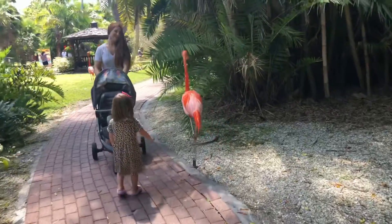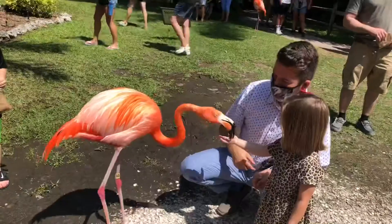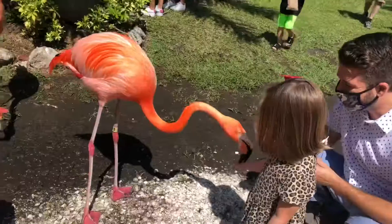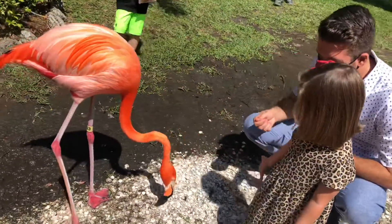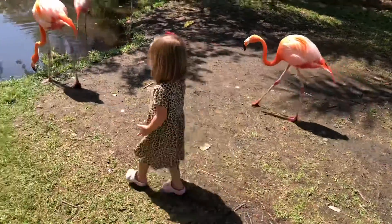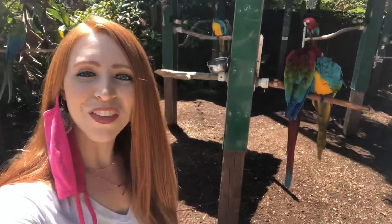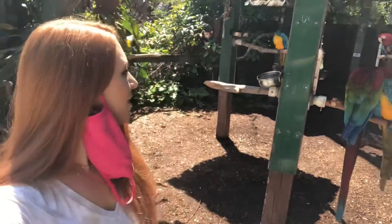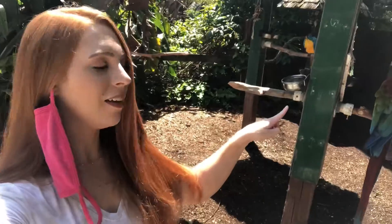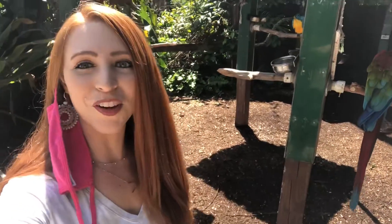This is the first place I've ever been where flamingos just roam around free — I've never seen anything like that. It was cool that you could feed them. Their beaks are so big that I was a little afraid for Vivian's fingers, but they seemed well trained and just went right for the food. I love that all these parrots have names — this one is Houdini and Andy Jr., there's Victor and Amber and Frosty. I think that's so funny, especially when they have people names.